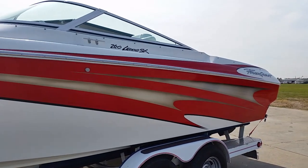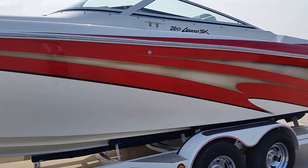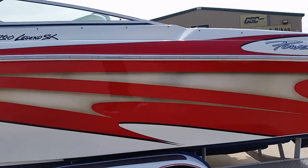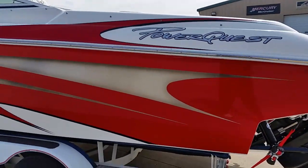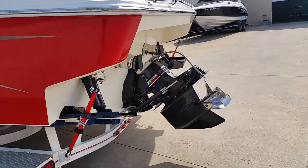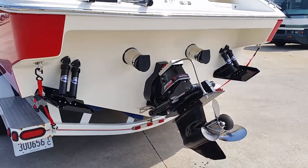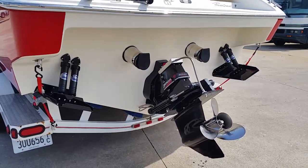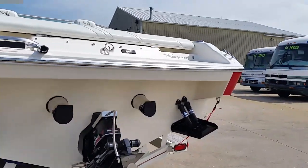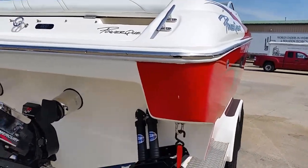Looking at this boat, it is extremely impressive and extremely clean. It's on a 2001 tandem axle trailer that comes with it, with a spare. It is titled as a 2009 homemade trailer title — that's when the current owners acquired it. It's powered by a Merc 454 Mag 385 horse. I scanned the hours at 409 hours. It does have through hull exhaust with mufflers, stainless steel prop, dual ram tabs, drive shower, and the drive is super nice and tight.